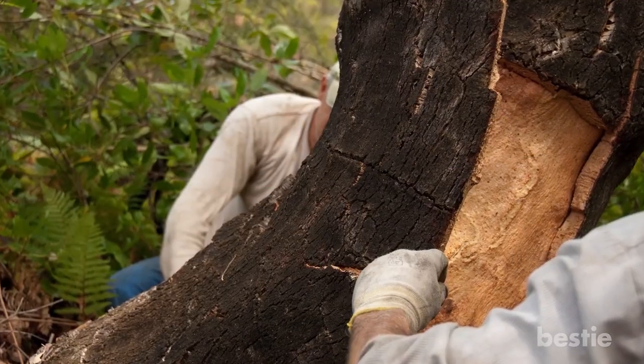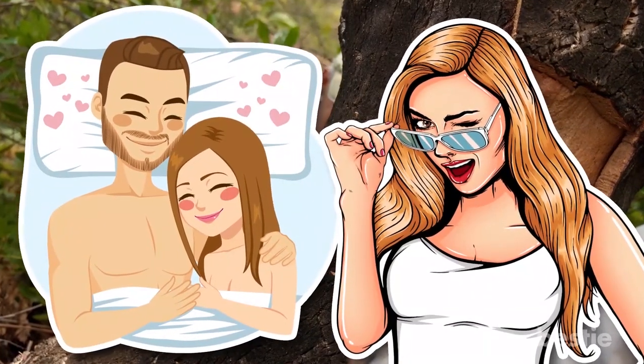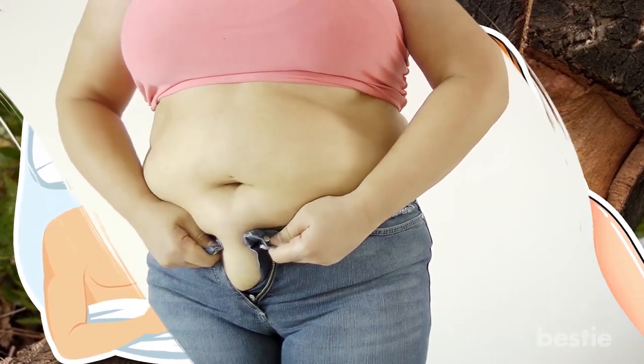While the Yohimbine harvested from this tree bark is commonly used as a supplement to aid with other activities, it may potentially be able to help you to burn fat and lose weight as well.